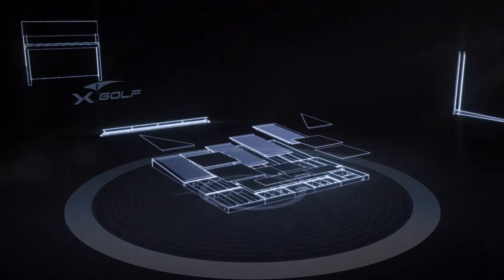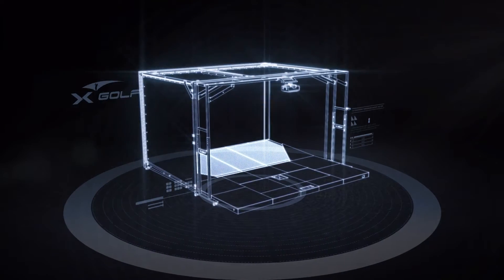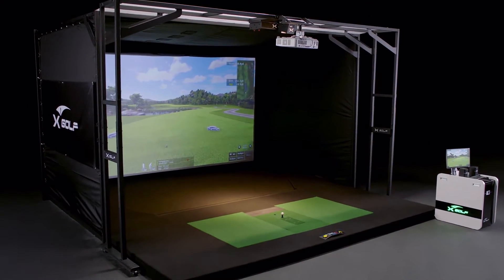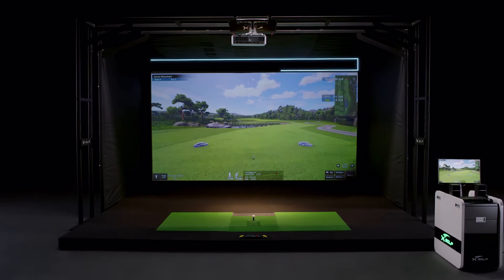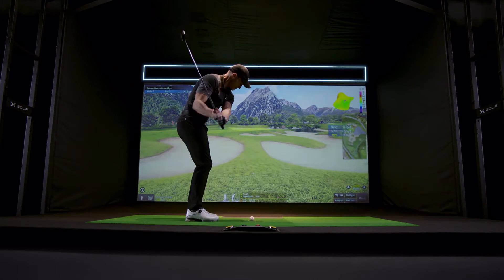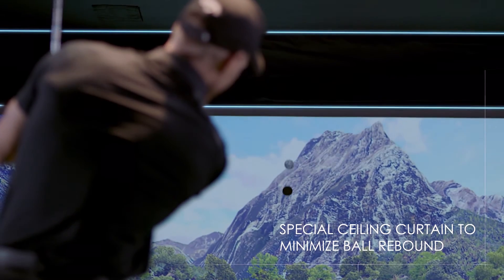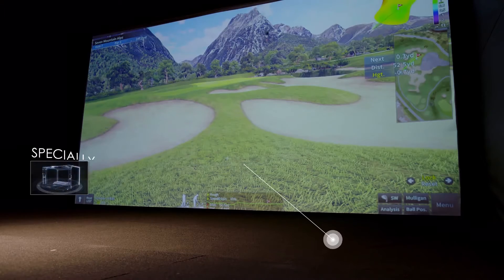X-Golf Simulator Technology is enclosed in a sleek, steel fabricated structure called X-Booth. Players can swing freely with the knowledge that the booth is designed to minimize ball rebound from all angles, with patented flooring that kills rebound and an impact-absorbing screen.